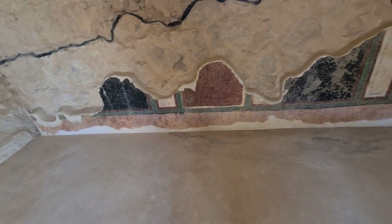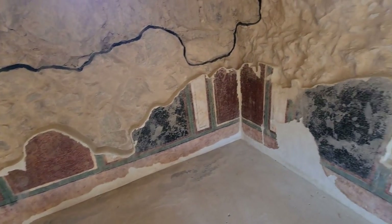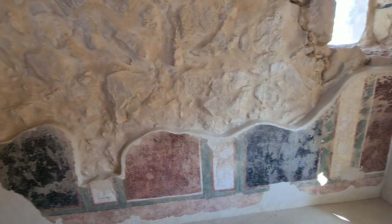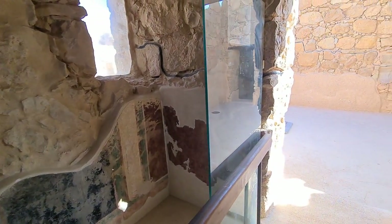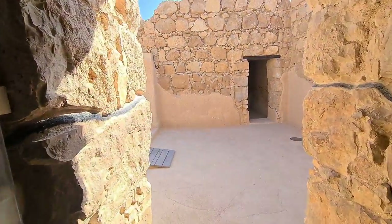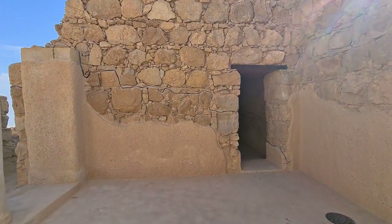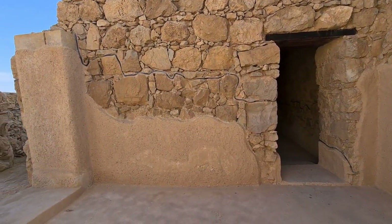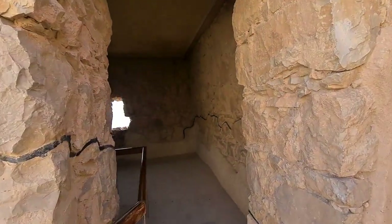Colors from 2,000 years ago! Now this is not an important building — the commander only has a simple room, just two rooms. But everything was covered with plaster, even the non-important rooms, and fresco painting on it. Let's go to the room with a view.